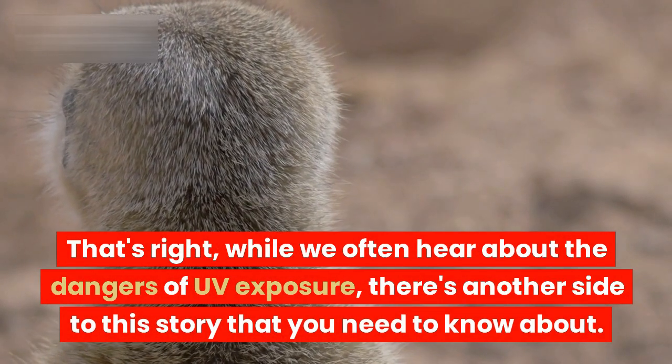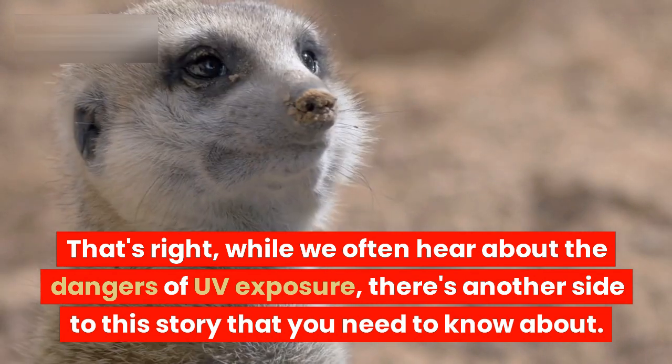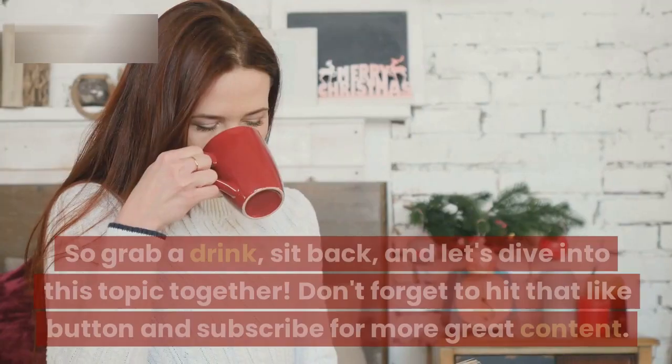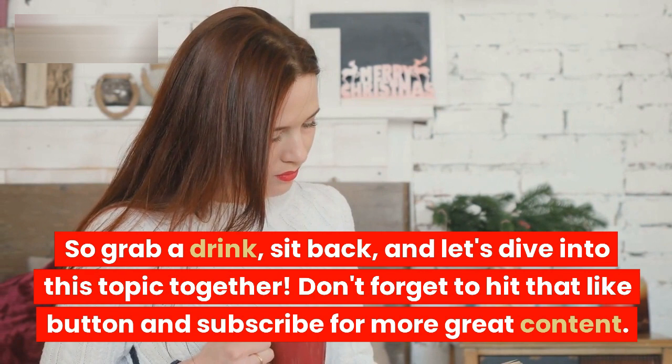That's right, while we often hear about the dangers of UV exposure, there's another side to this story that you need to know about. So grab a drink, sit back, and let's dive into this topic together.